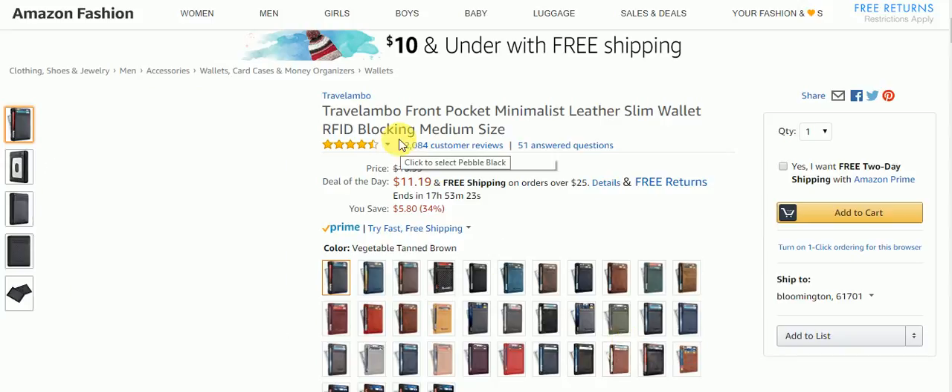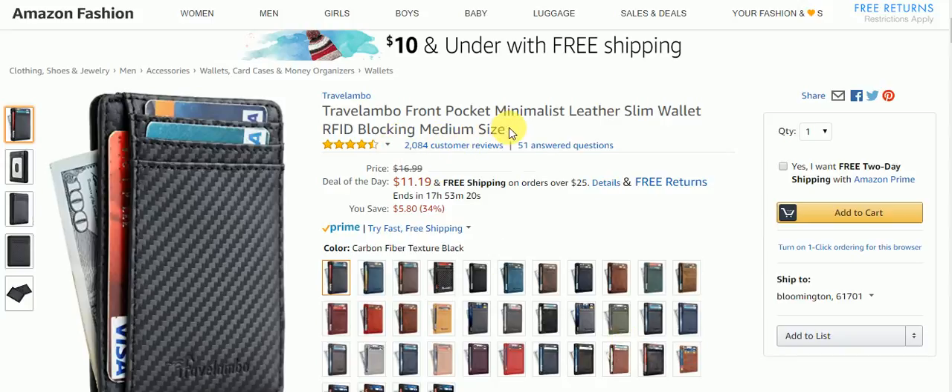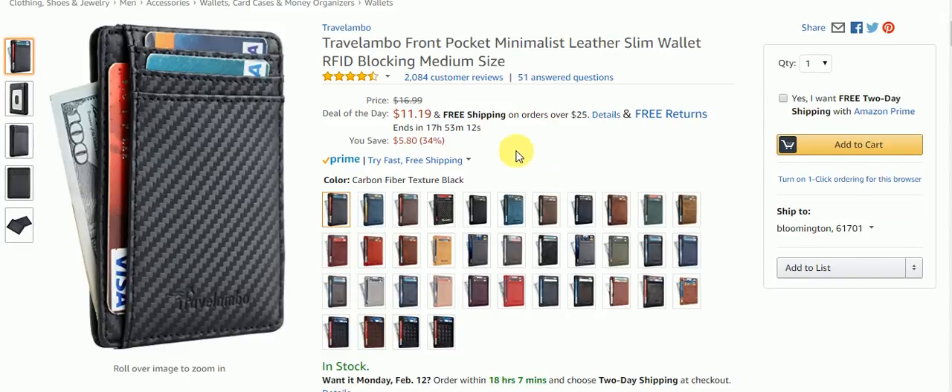Here we are on the Travelaboo Front Pocket Minimalist Leather Slim Wallet RFID Blocking Medium Size. It's $11.19 with free shipping on orders over $25 and free returns. You can get it in different colors.